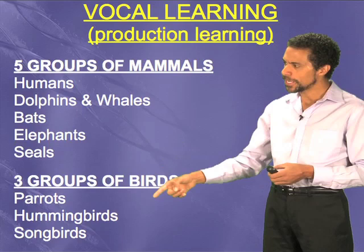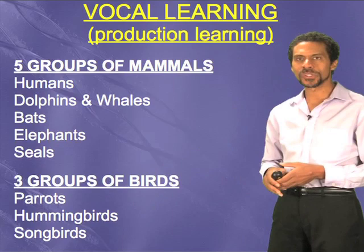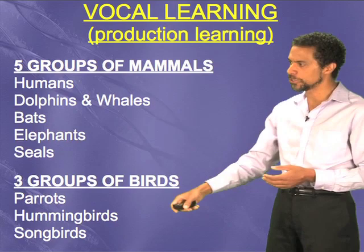And then three groups of birds: parrots, hummingbirds, and songbirds. The word 'parrot' has even become synonymous with vocal mimicry, like 'Polly wants a cracker' and so forth. Hummingbirds — many people don't realize — but they have songs that are learned. They're very high in pitch, and they transmit that information culturally from one generation to the next, like these other vocal learners do. And then finally songbirds.